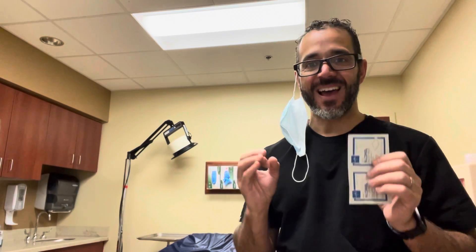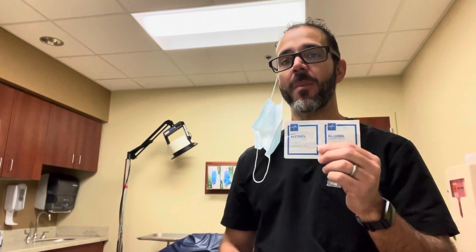Hello there everybody, Dr. Carlo Oller with Dr.ER.TV. This will be a quick but a goodie. This video will talk about the use of isopropyl alcohol in the treatment of nausea.